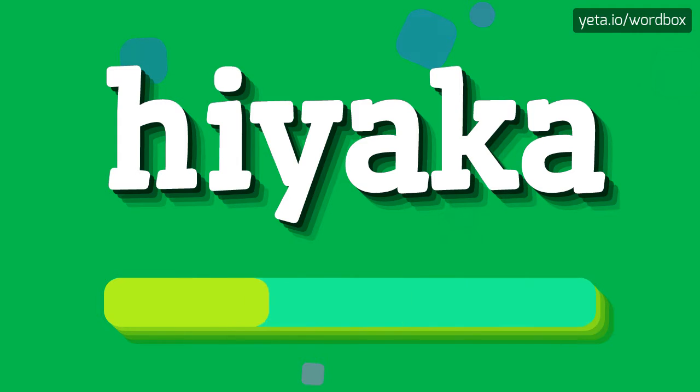Hiyaka. And now a little bit slower: Hiyaka.